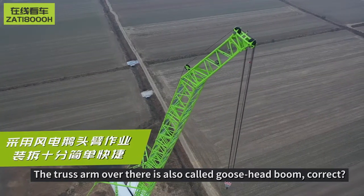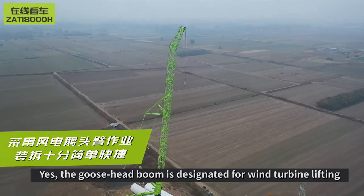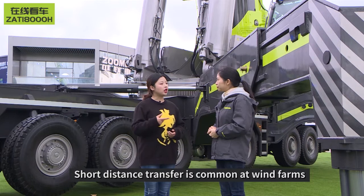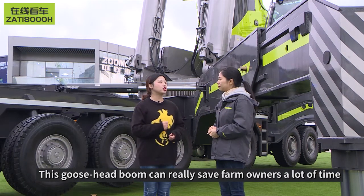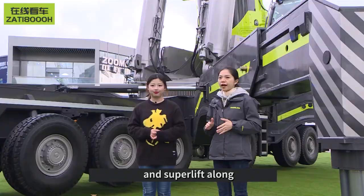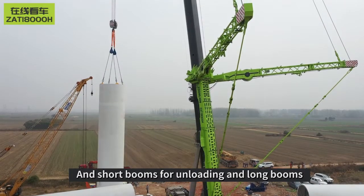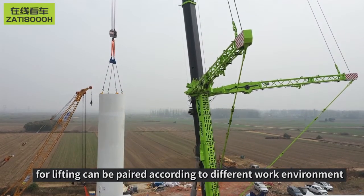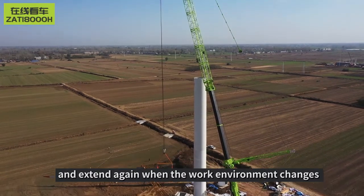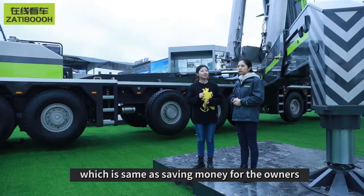Let's follow the camera up and check it out. The truss arm overhead is also called the ghost head boom, correct? Yes — the ghost head boom is designed for wind turbine lifting and is easy to assemble and disassemble. Short-distance transfer is common at wind farms, and this ghost head boom can save farm owners a lot of time. The transfer process can also carry the main boom and superlift, which reduces the workload of disassembly and assembly. Short booms for unloading and long booms for lifting can be paired according to different work environments, so the boom does not need to be retracted again when the work environment changes. Time is greatly saved this way, which ultimately saves money for the owners.